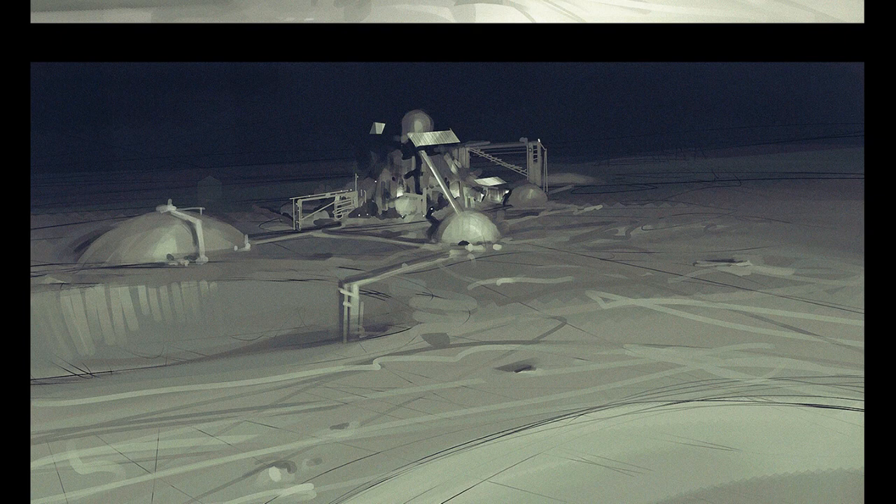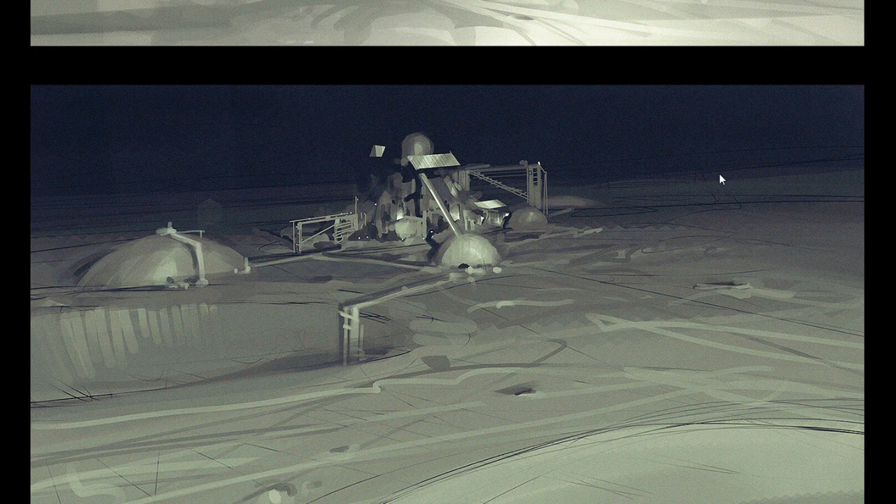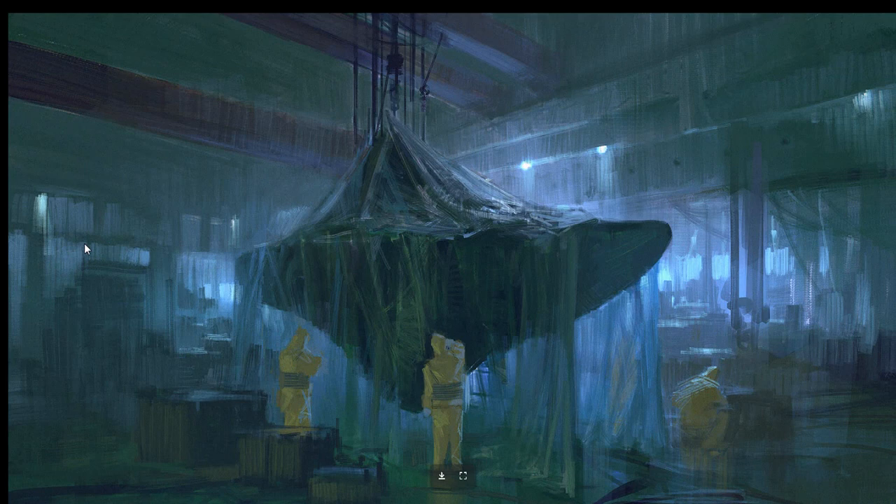You can often tell whether an artist is great by looking at their sketches — if it looks pretty good at the sketch level, they're probably a pro. And this guy is a pro. Again you can see the flat brush stuff that he loves using.